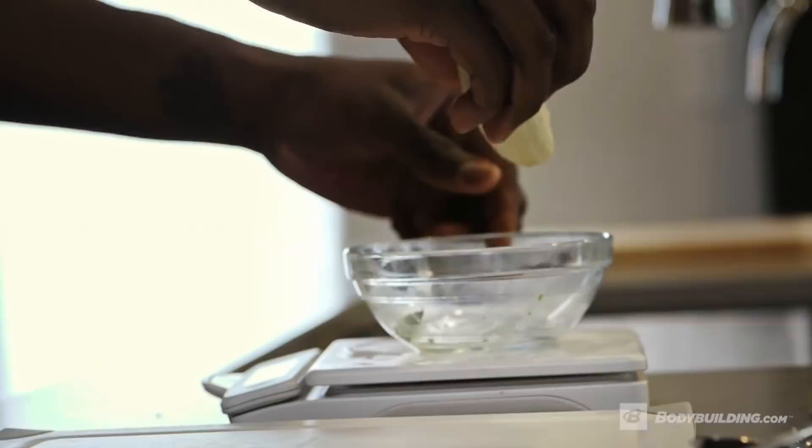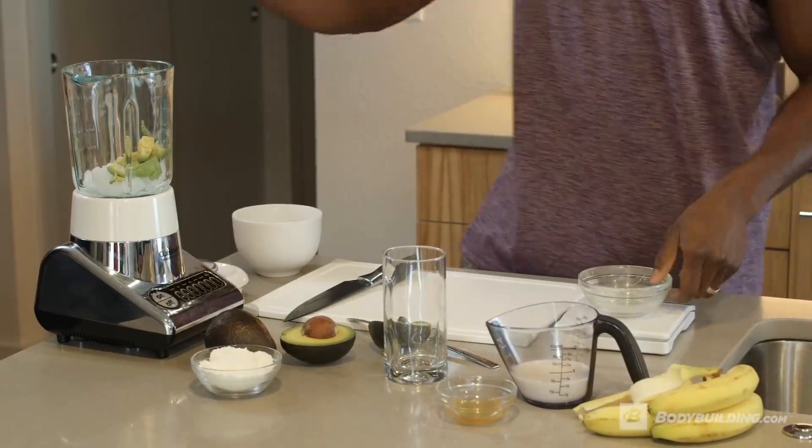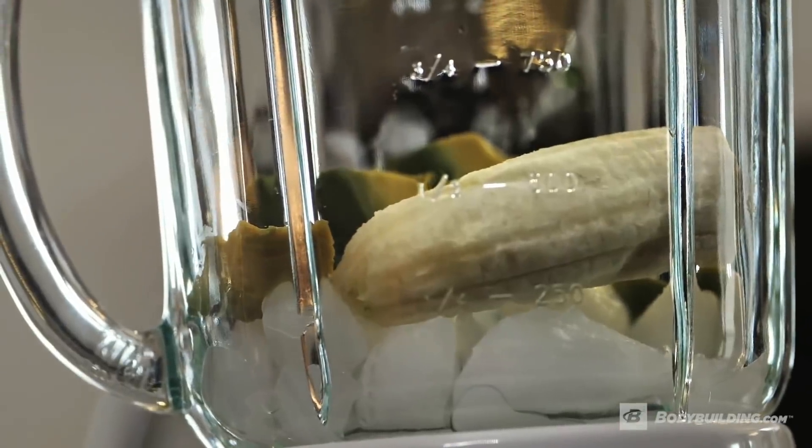We're gonna throw bananas in there — and I'm even measuring out the bananas. We have a specific measurement for the banana. I measure everything out whether it's a banana, an avocado, or a tablespoon of honey, because it's important to me to know exactly what's going into my body. Every macronutrient you put in your body matters — and how do you keep track of that? You measure your food out.